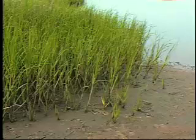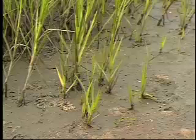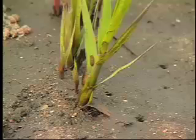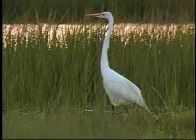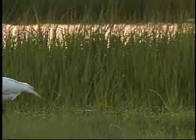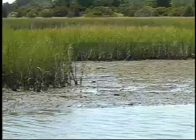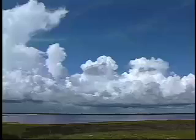Spartina is able to pull nearly fresh water from the salty marsh water through its roots. Excess salt that does enter the roots is extruded through special salt-secreting glands on the shoots. Spartina is one of the most energy-productive plants in the world. Its ability to withstand salt water allows it to thrive in marshes and tidal flats where there is little competition from other plants.